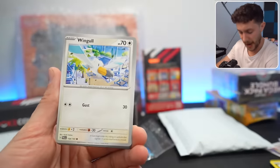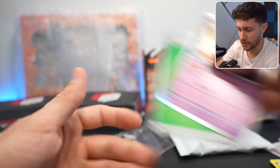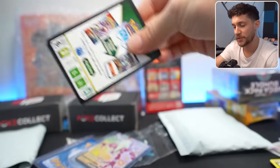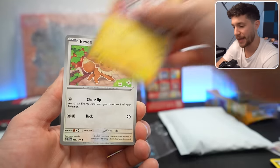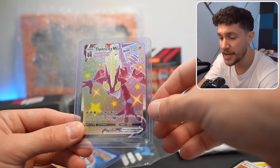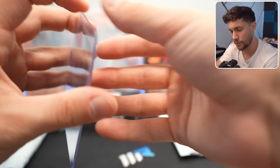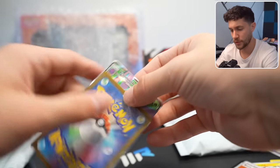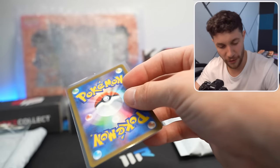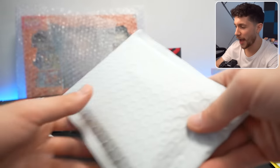Starting off with Paldea Evolved — kind of a sleeper set with some really good hits. We've also got Obsidian Flames, one of my favorite sets from the Scarlet and Violet era because of the high pull rates and Charizards. The Premium card: a Toxtricity VMAX Shiny from Shining Fates — super cool. We got two cards inside: a Full Art Venomoth GX from 2019, a rarer card from a rarer set, and a Magearna V. These boxes are great.